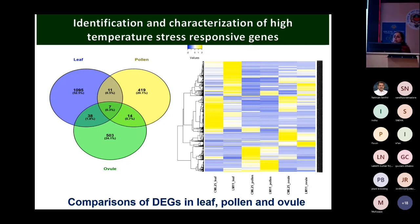During the 2017 season, we experienced heat stress up to 42°C. When silk emerged, we took samples from three different tissues — pollen, flag leaf, and developing ovules. We then performed comparative transcriptome analysis and identified differentially expressed genes.